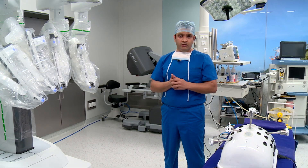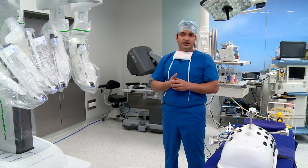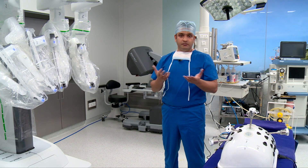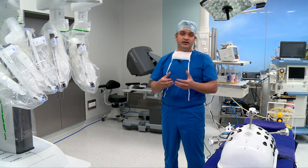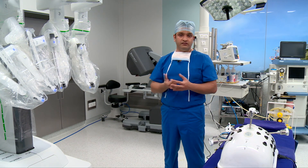Our patient who had a right hemicolectomy was discharged within 48 hours of surgery and was able to travel back very comfortably on post-op day five — just five days from surgery. His report also showed that the cancer was completely removed and he did not require any further treatment, either chemotherapy or radiation, which is a blessing for the patient.